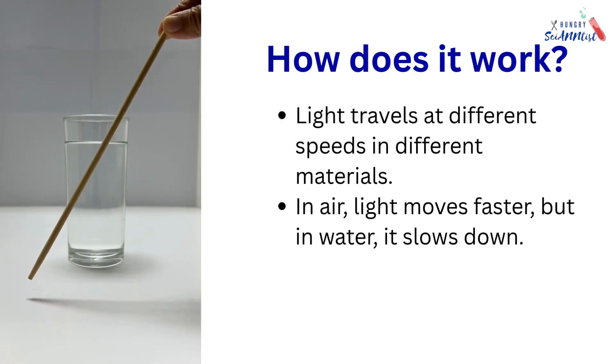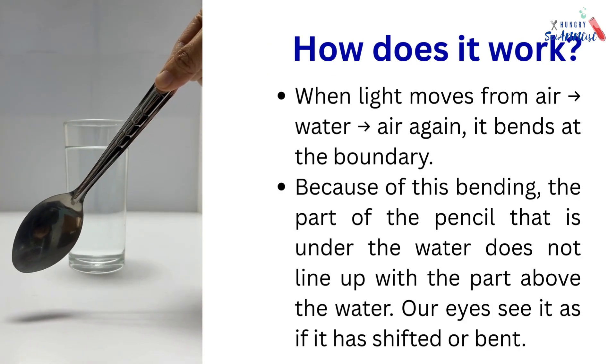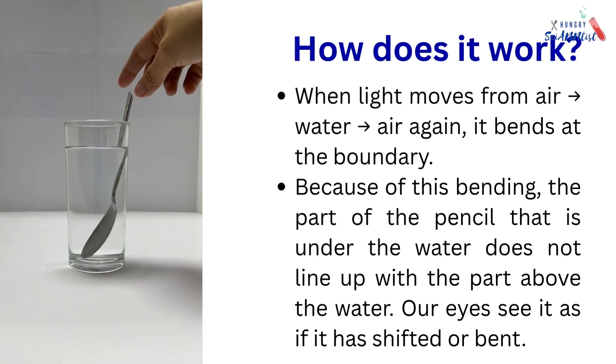Light travels at different speeds in different materials. In air, light moves faster, but in water, it slows down. When light moves from air to water to air again, it bends at the boundary.